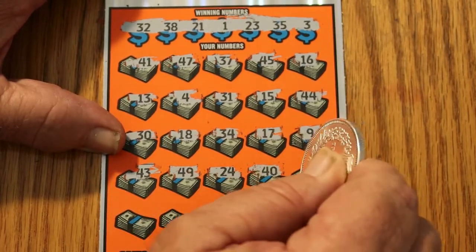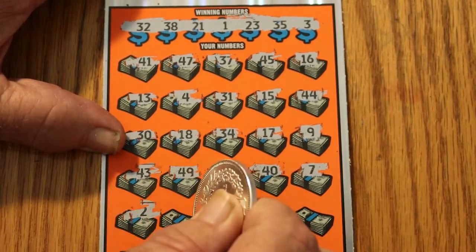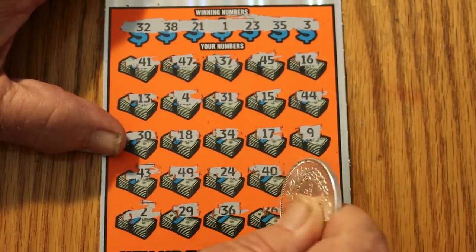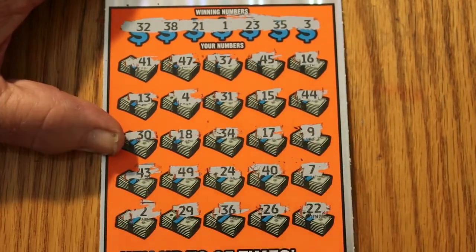24, 25, 24, 24, 25, 26, and in the corner, 22. Nothing.